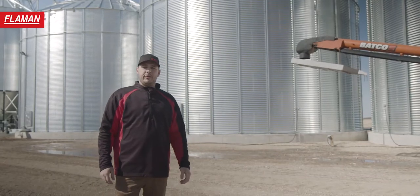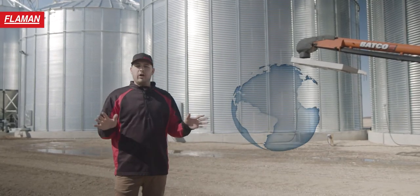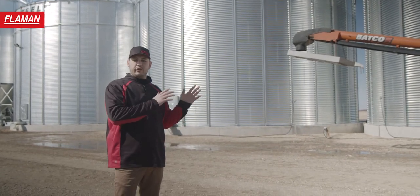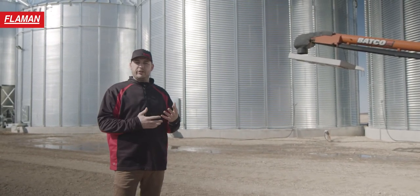Grain Monitoring Systems by Flamen ensure that no matter where on earth you are, you will be notified if the commodity in your bin starts heating, or if there's a chain of reactions starting that is going to force that commodity into spoilage mode.